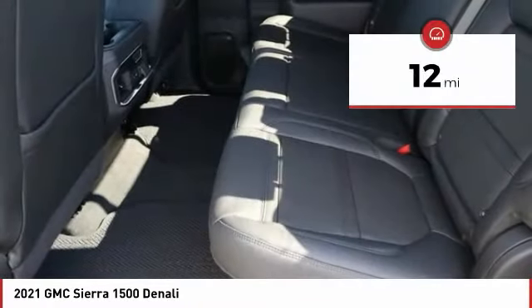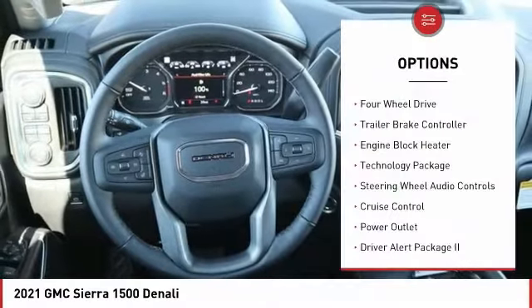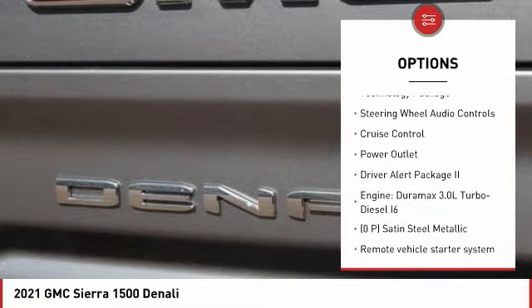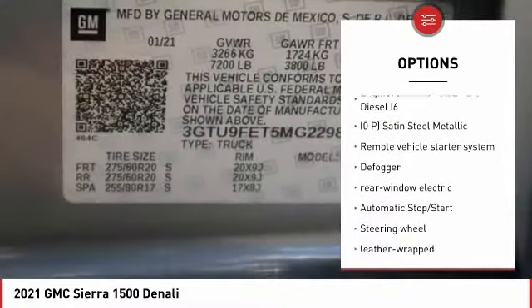This vehicle has less than 100 miles. Here are some of this vehicle's great options: four-wheel drive, trailer brake controller, engine block heater, technology package, steering wheel audio controls, cruise control, and power outlet.